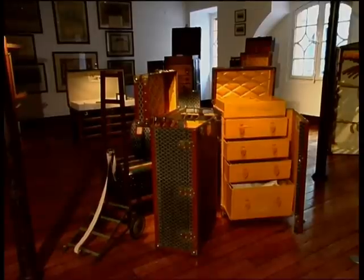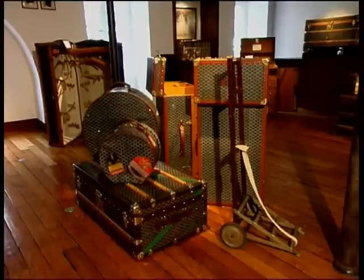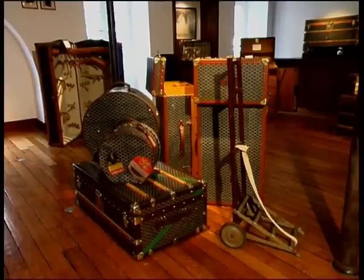This collection of trunks is what a well-dressed woman would require for a month in the country in the 1930s: three trunks and two hatboxes. In those days, parcels and carrier bags were frowned upon.